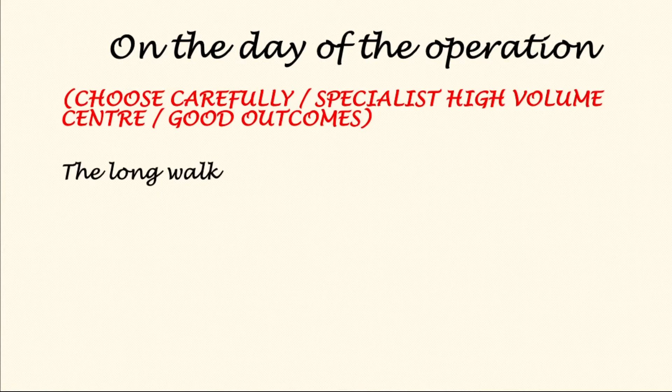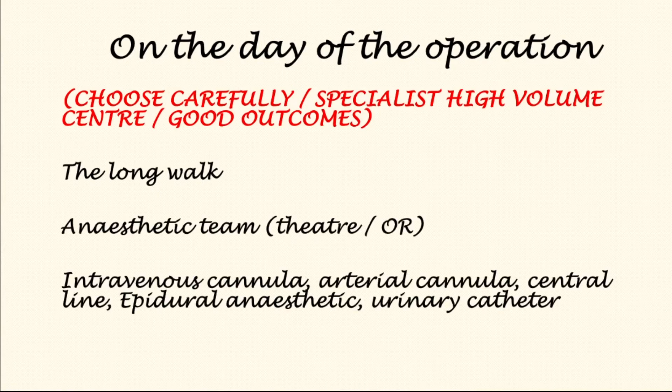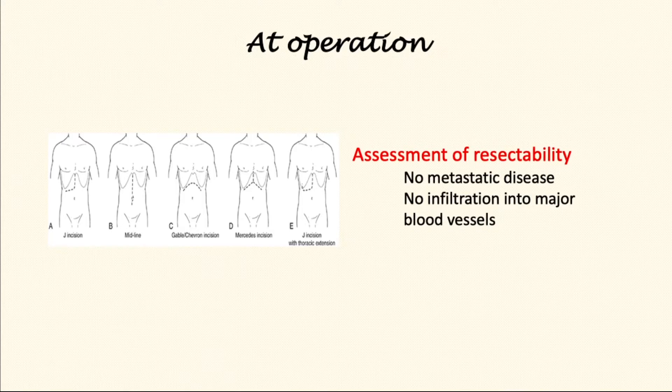The patient would expect to be walked to the OR or theatre. Once there, they will meet the anaesthetic team, have various cannulas and lines inserted, and once this preparation is complete and patients have been given the general anaesthetic, the operation will commence. The operation can be performed with minimally invasive means such as laparoscopic or robotic. If performed as an open procedure, patients may expect to have a midline scar or a curving scar at the top of the abdomen.